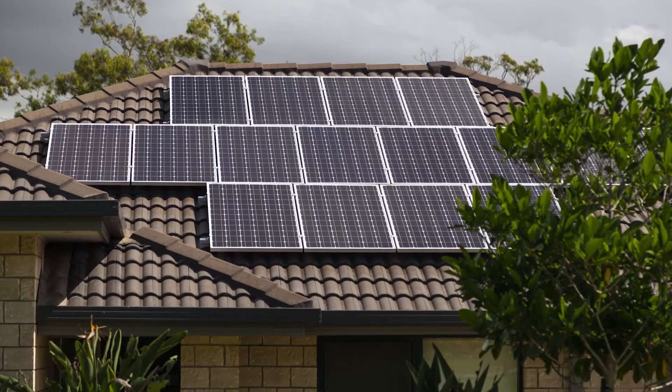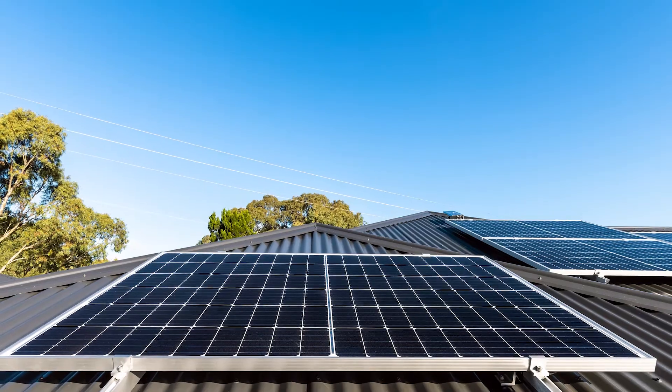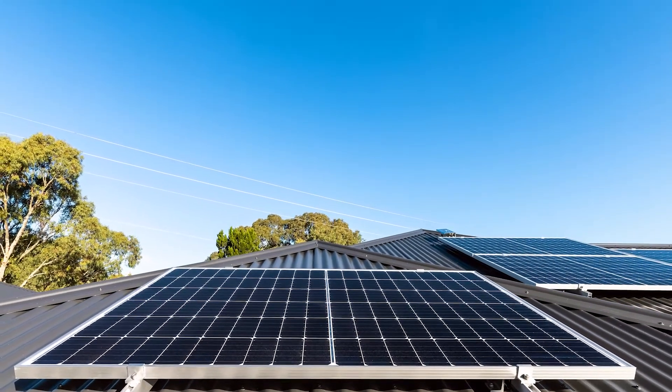Warranty. LG have for years led the industry with the warranty on their solar panels. These new panels have a full 25-year product and performance warranty — and remember the product warranty is the critical part of that. The performance warranty LG commit to is that after 25 years, this panel will output at least 90.6% of its original output, when the industry average is in the low 80%. This will deliver you more savings, more yield and more performance over a long period of time.